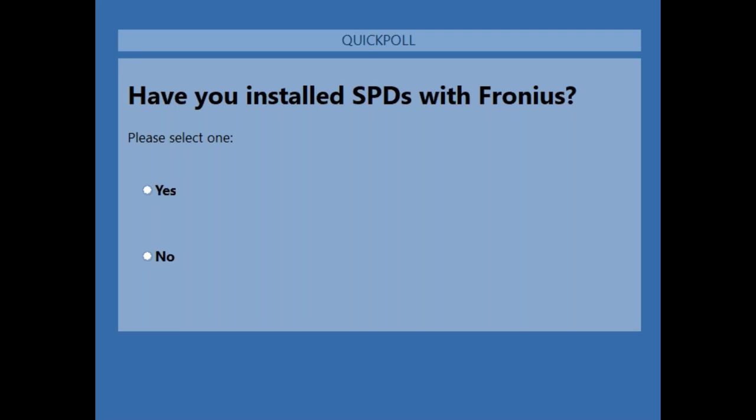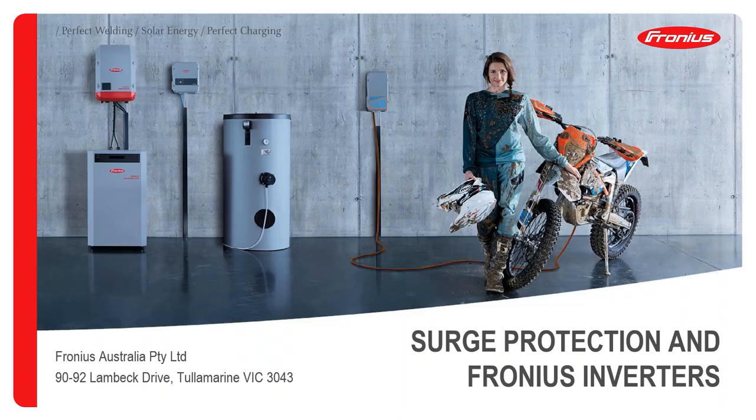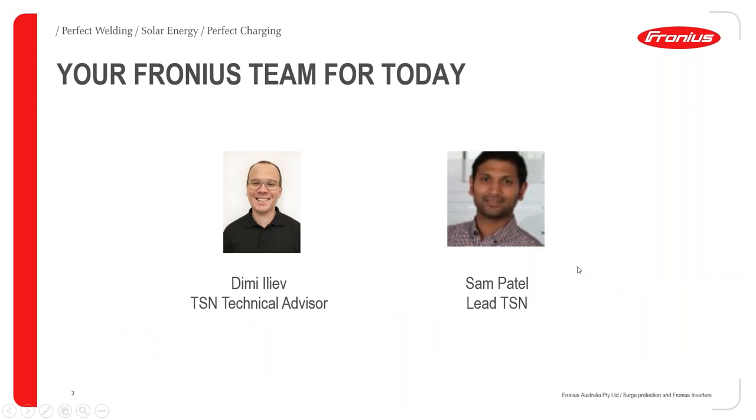Final poll result: 85 percent no, 15 percent yes — which means this is going to be a good webinar. We're going to learn something about Fronius and SPDs and how they work together. Let's close the poll and start the webinar.